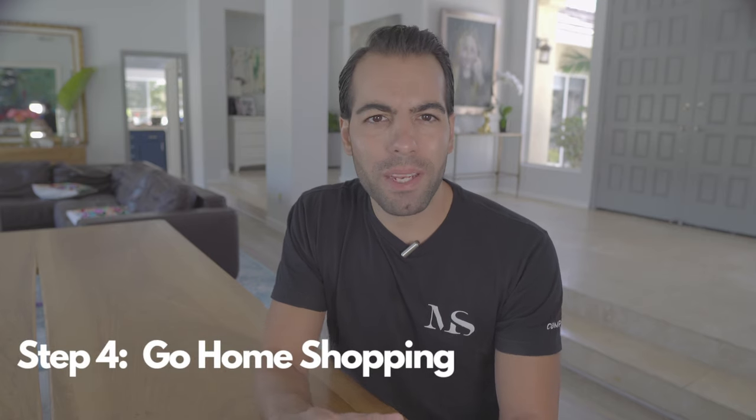Step four: go home shopping. This is the fun part. As a home buyer, your job is to visit open houses and ask your agent to set up showing appointments. It can be overwhelming at first, but clients pick up quite quickly as to what they like and what they don't like. The more detailed info you can give your agent as to must-haves and styles, the easier it is to narrow down homes that you will like, and avoid going over hundreds of homes online that don't fit what you're looking for.